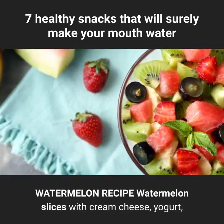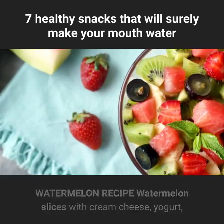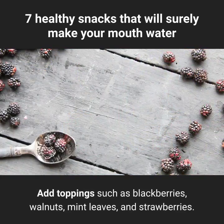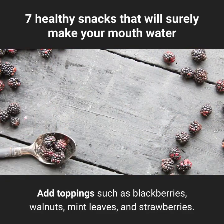Watermelon recipe: watermelon slices with cream cheese, yogurt, or whatever you want. Add toppings such as blackberries, walnuts, mint leaves, and strawberries.